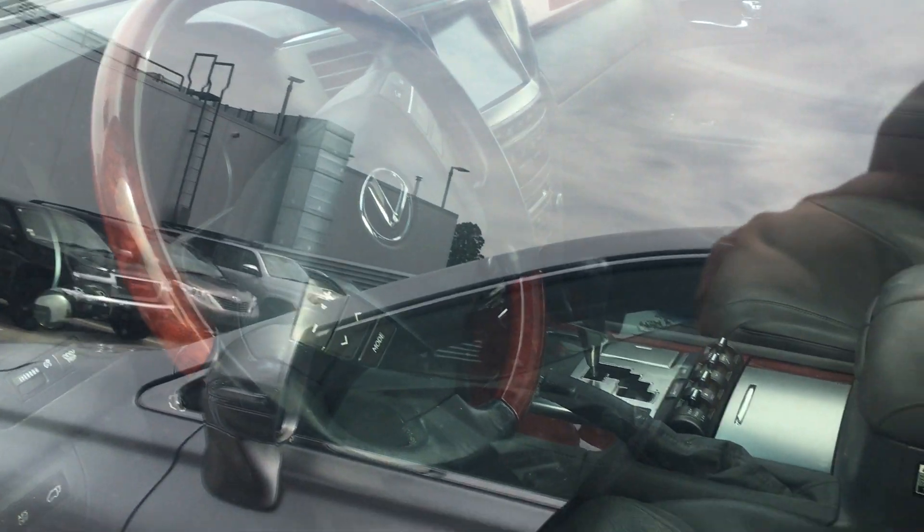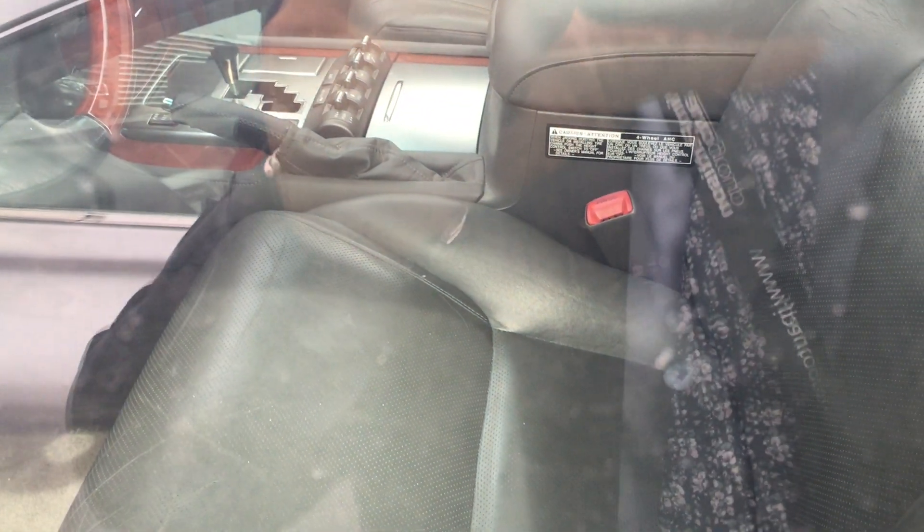Wood steering wheel inside. Beautiful premium grey leather seat.